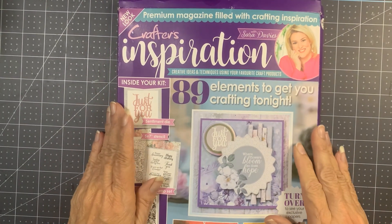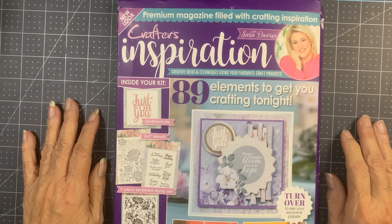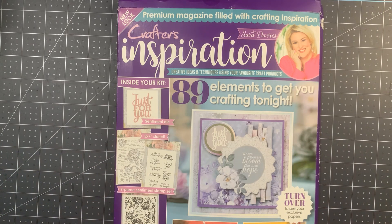It says it's issue number one. We know that issue six, at least through HSN, was canceled, and the excuse was given that they could not get it to us in time for the holidays. However, issue number five was the Christmas issue, so I don't think that is correct.